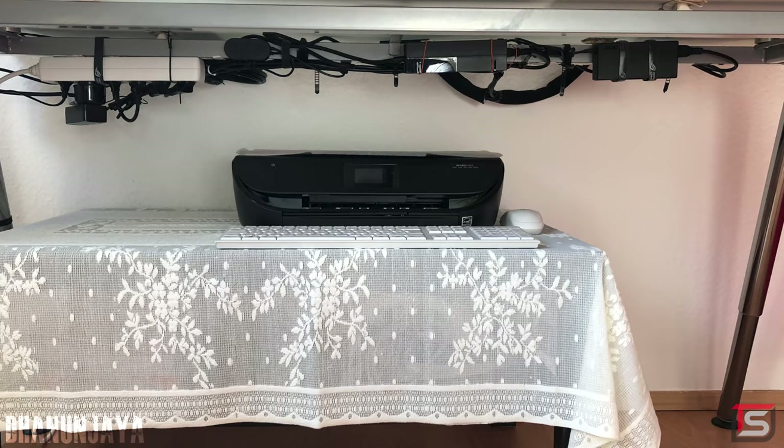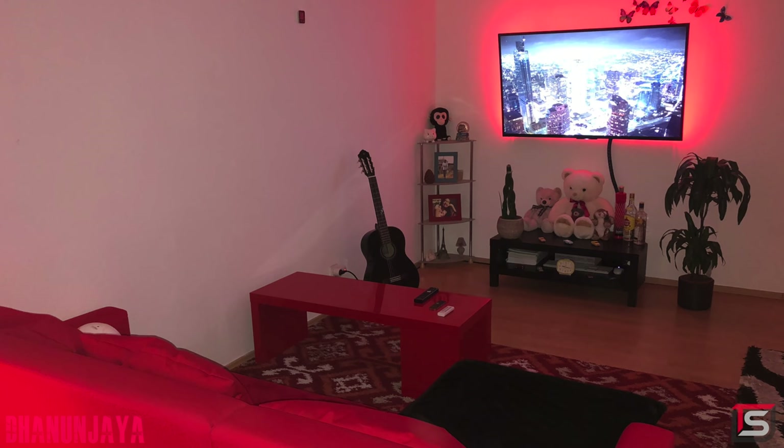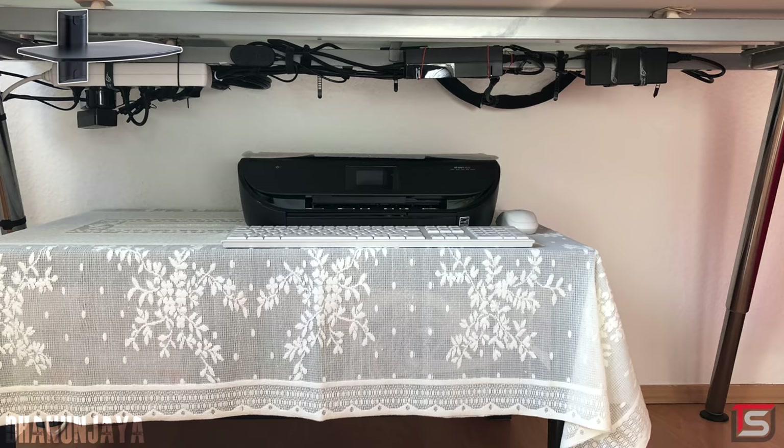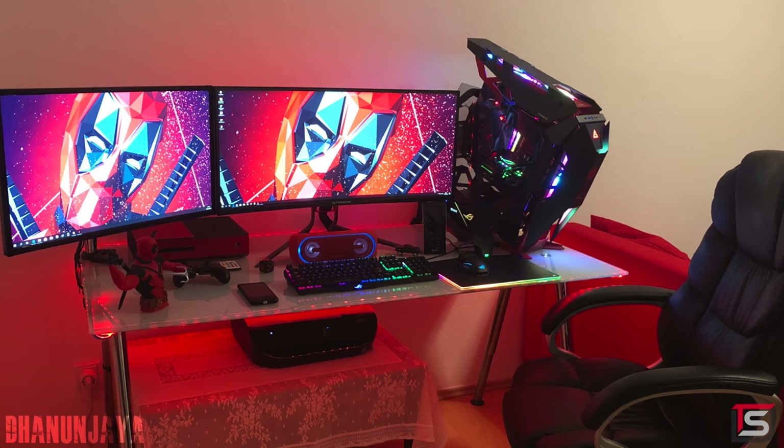For some reason, there's also another table down here where his printer is. I would try and move the printer somewhere else in your room — it just doesn't seem comfortable down there. Or as a last resort, you can install a wall shelf underneath the desk to hold up your printer, which will free up a lot of space and give you more leg room. Regardless, it's still a sick gaming setup, and I'm really happy that my videos inspired you to build such an awesome gaming PC. Thank you for entering.